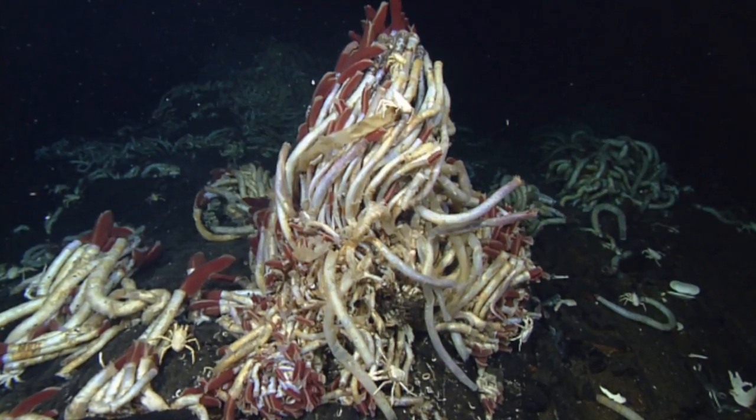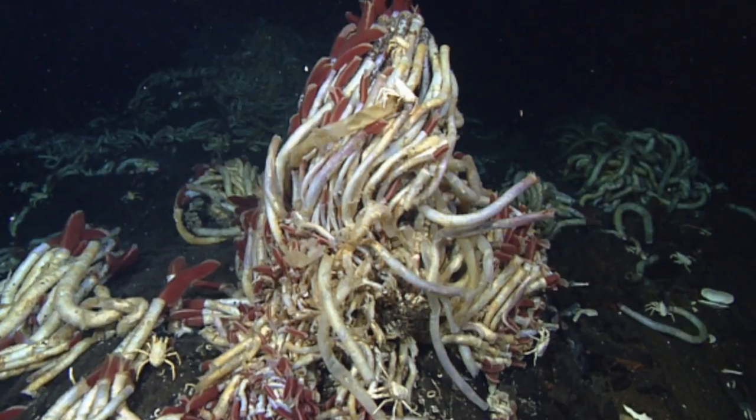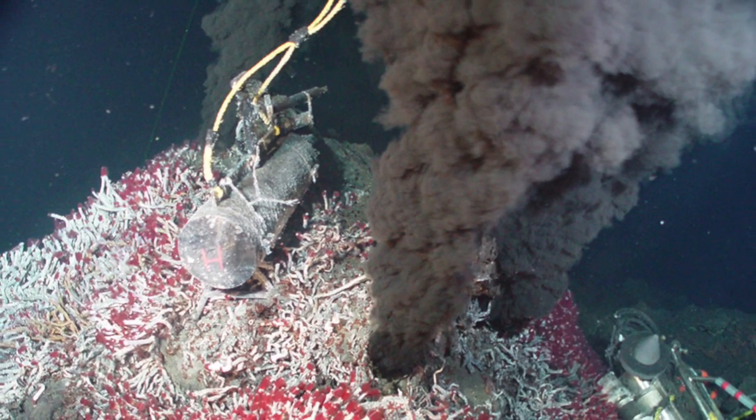A hydrothermal vent is a fissure in the planet's surface from which geothermally heated water is spewed. They are commonly found in volcanically active places, areas where plates are moving, ocean basins, and hot spots.